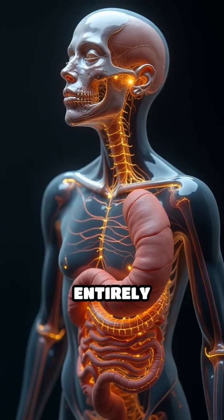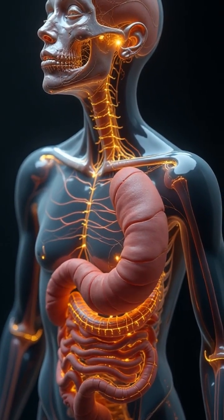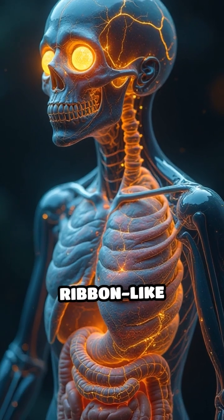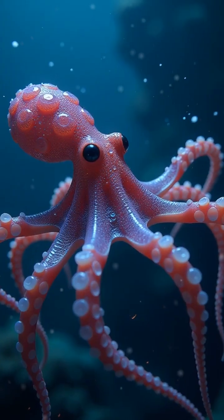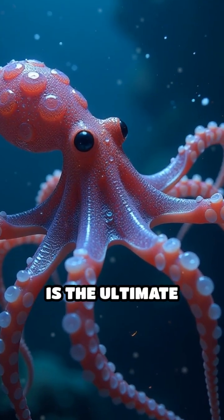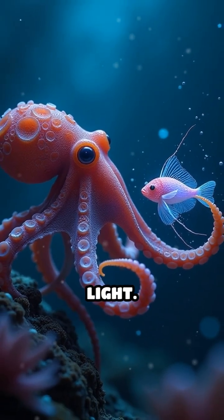Its body is almost entirely see-through, revealing only its bright yellow optic nerves, cylindrical eyes, and a ribbon-like digestive tract swirling within. Scientists believe this transparency is the ultimate defense, helping it avoid predators in a world without hiding places or light.